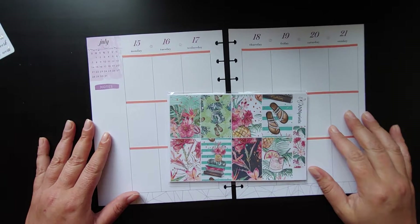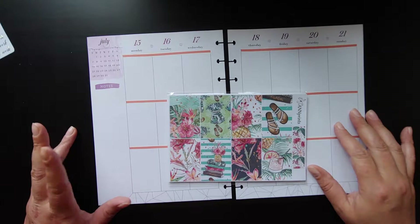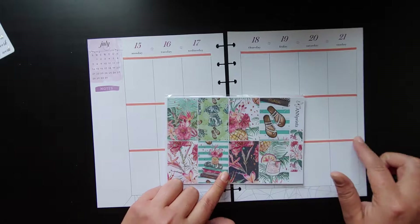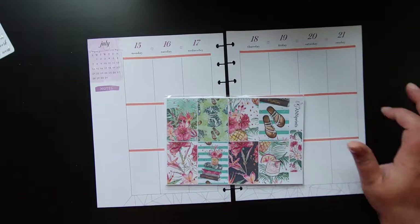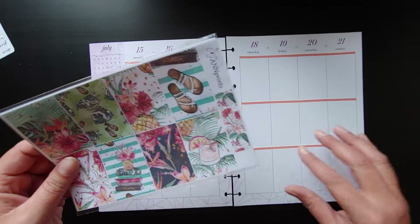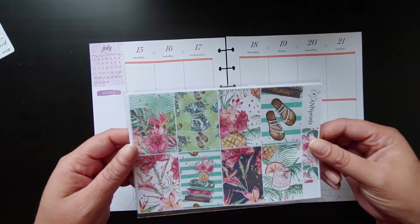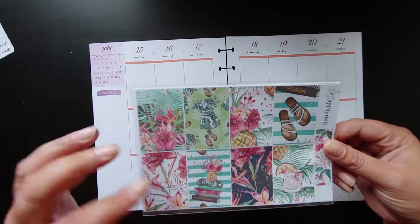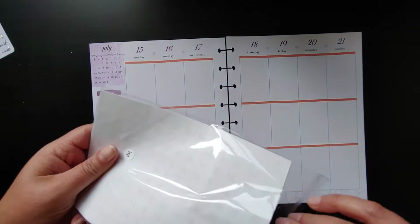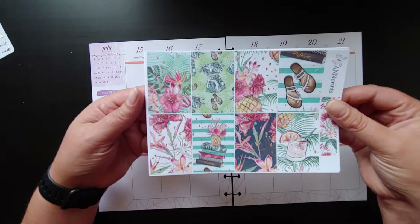Hey guys, welcome back to my channel. This week we're going to be planning for July 15th to the 21st. I did put a little bit of washi down just to cover these black strips because I thought that would be kind of cute. So I'm going to show you the kit really quick. It's from Anne's Prince this week and this one is called Lush. I just thought it was beautiful and summery. This is made specifically for Happy Planner so it should fit perfectly.